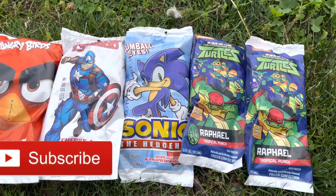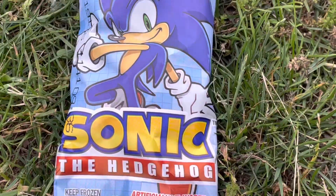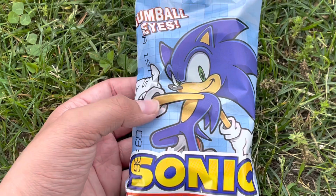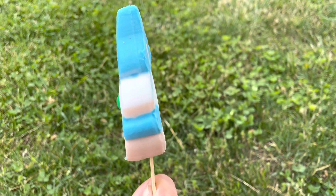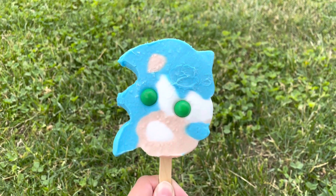Today we're going to be trying to find the perfect Sonic the Hedgehog ice cream. Let's go. So, here it is — the Sonic Popsicle. Let's see if it's perfect. Oh my god, guys, look at this. It's all messed up. He looks so weird from the side. Look at this. It's a Sonic Popsicle. Very nice.